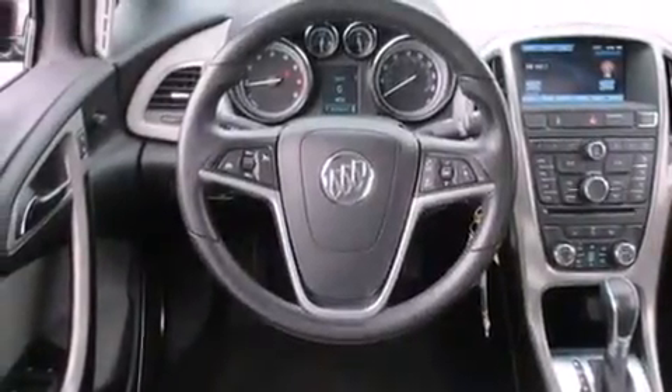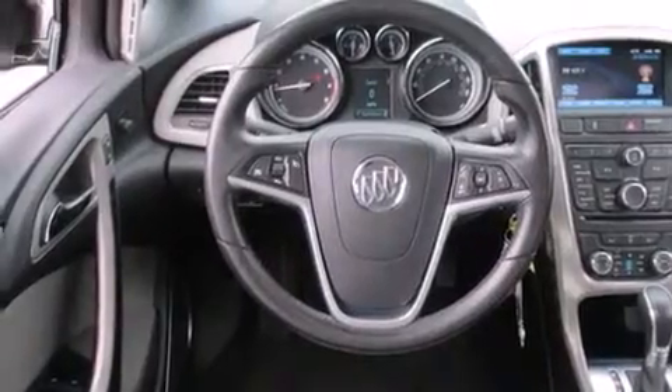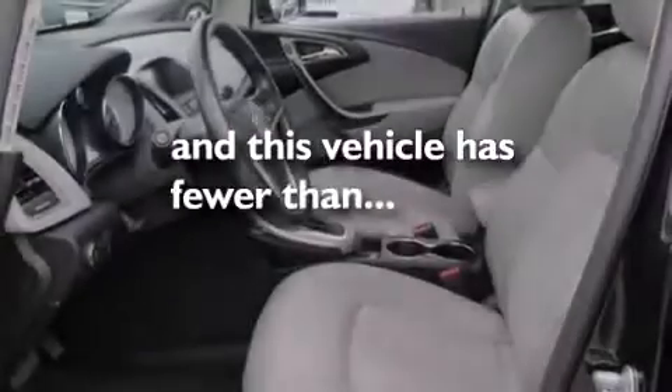Additional features include full power accessories, an anti-lock braking system, front fog lights, and this vehicle has less than 23,000 miles.